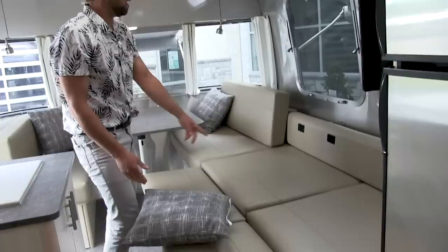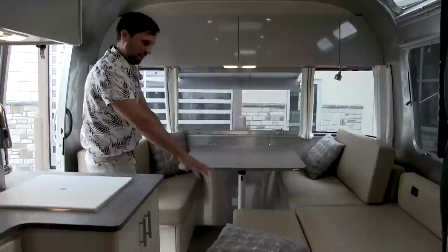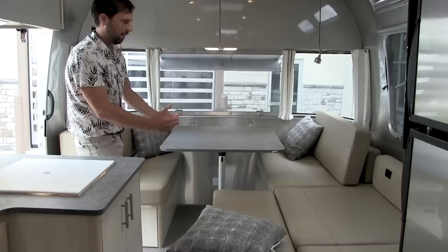You remove the bolster and it gives you the full width of the bed. A lot of customers also fold the dinette down into a bed and lean the extra cushions up against the back wall, making a lounge so you can watch television.